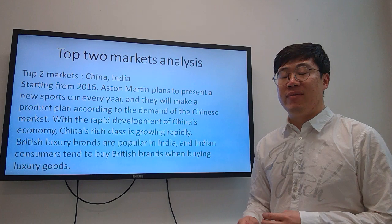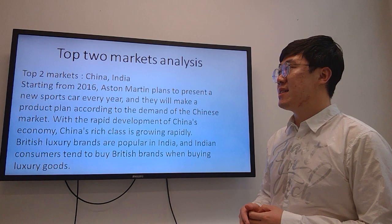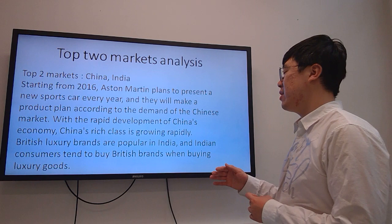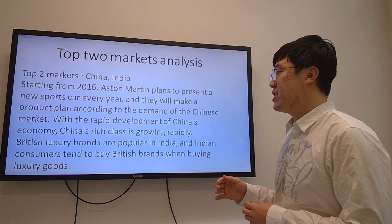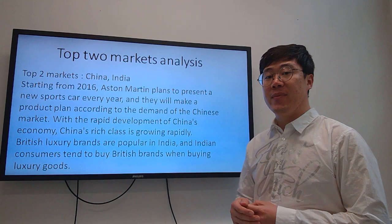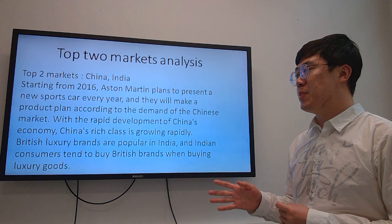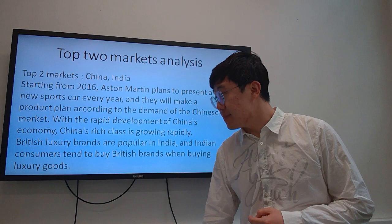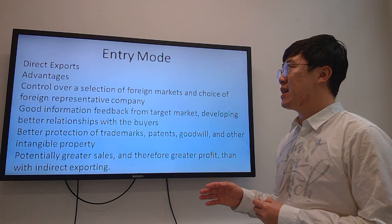In this part I will talk about the top 2 markets analysis. After our research, we found the top 2 markets to be China and India. Starting from 2016, Aston Martin plans to present a new sports car every year and will make product plans according to the demand of the Chinese market. With the rapid development of the Chinese economy, China's rich class is growing rapidly. The current key market is India, because British luxury brands are very popular there and Indian customers tend to buy British brands when buying luxury cars.